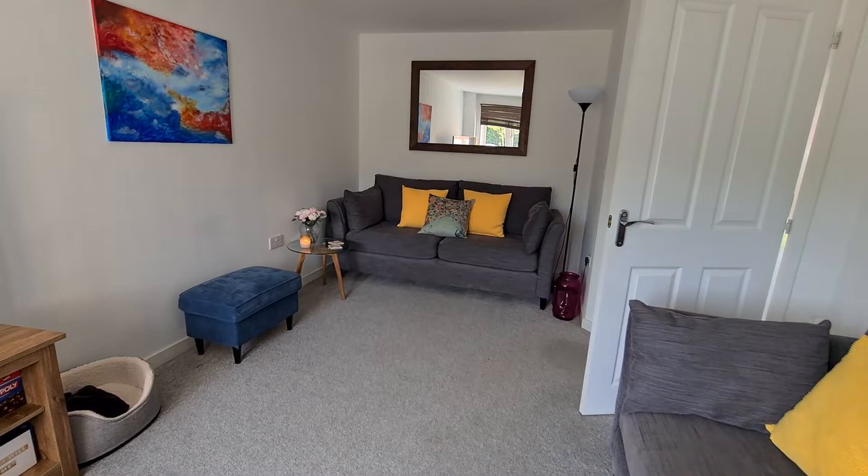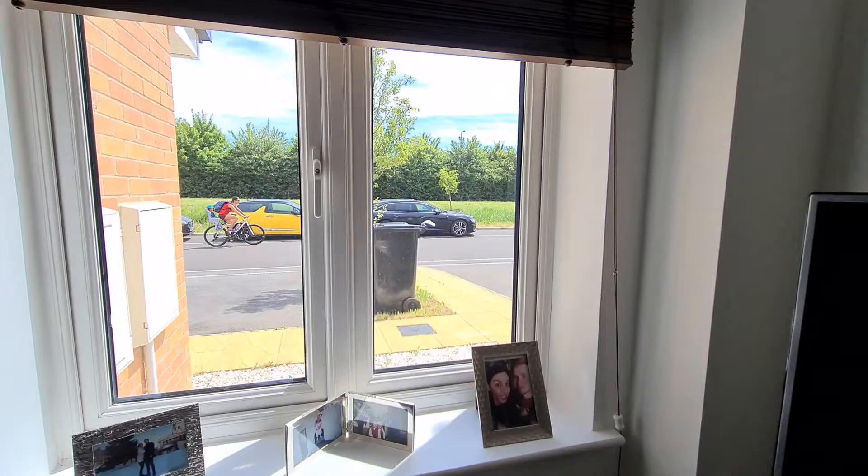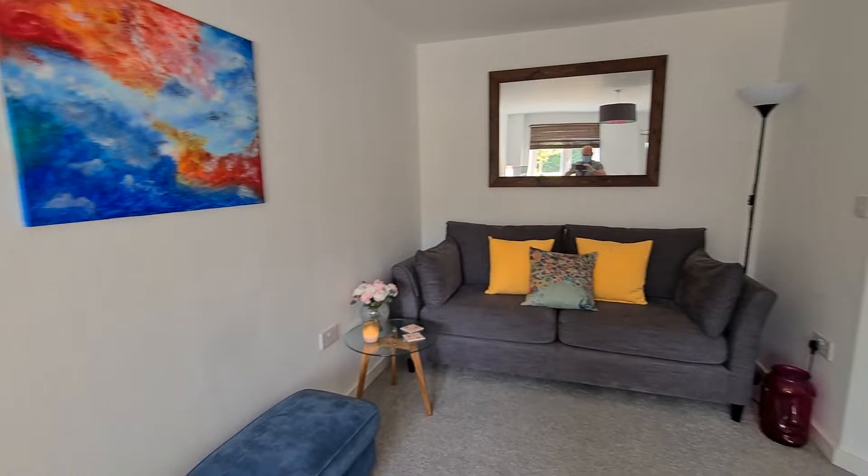All very in keeping, but good size here. It's just the aspect to the front there, obviously just overlooking. Don't mind the cyclist coming past. We'll go on to the hallway.